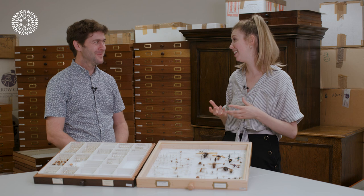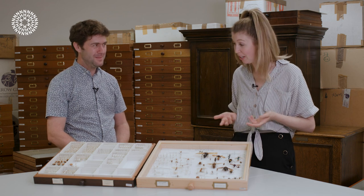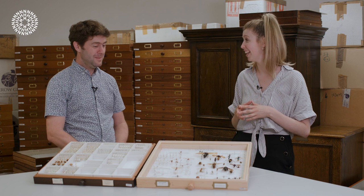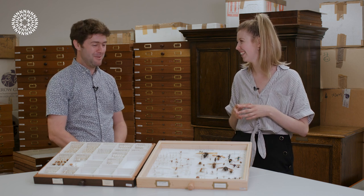Thank you so much for chatting with us today, Gavin — I've learned so much about not just fig wasps but all these other wasp species, it's been really interesting. Thank you so much, it's been a great pleasure. I hope you enjoyed that video and if you did please give it a like and subscribe to our channel for lots more content from the Natural History Museum.